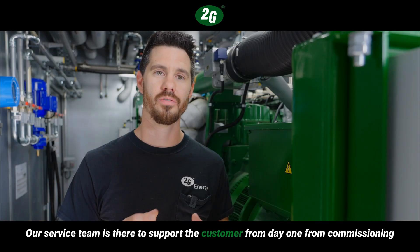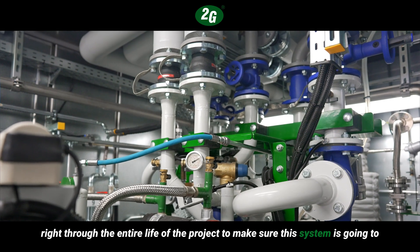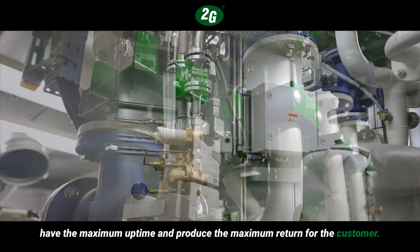Our service team is there to support the customer from day one, from commissioning right through the entire life of the project, to make sure this system is going to have the maximum uptime and produce the maximum return for the customer.